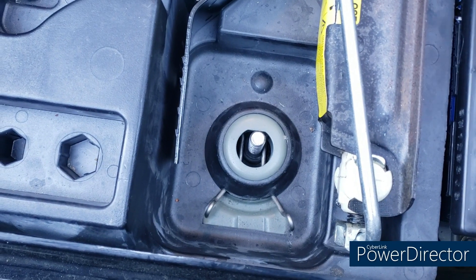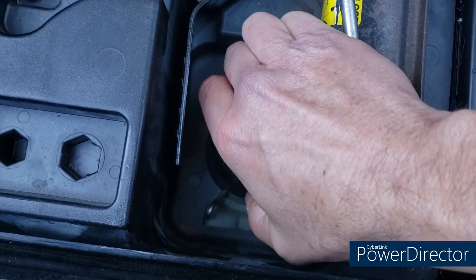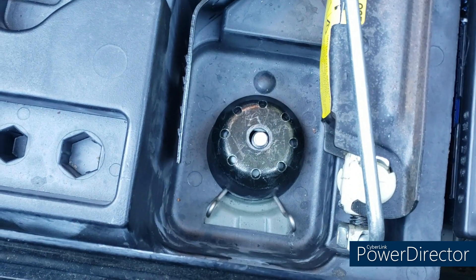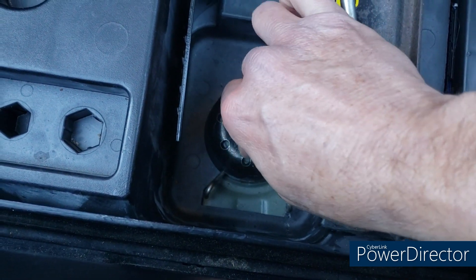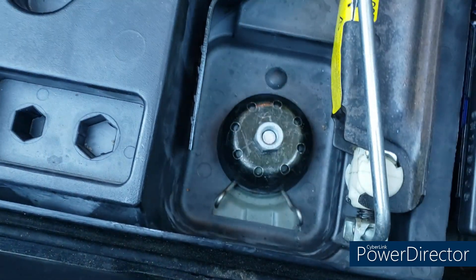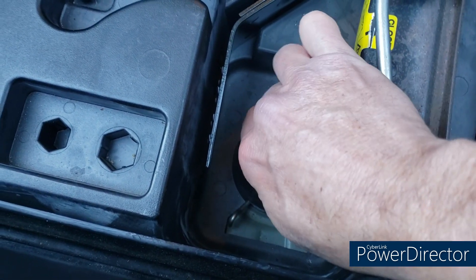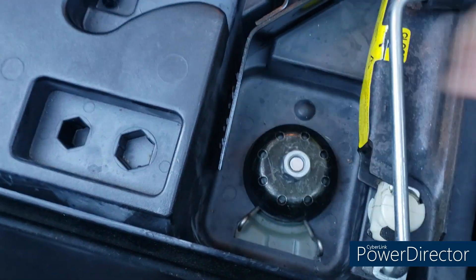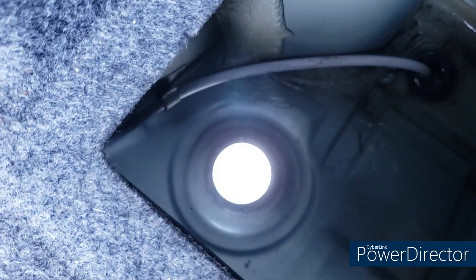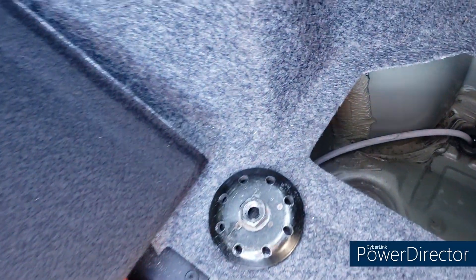Back up inside the trunk, you can see the bolt sticking through. I'm going to put the big washer on now — I wish I had a slightly longer bolt because this one is just barely long enough to thread the nut, but it is threading. I'll go ahead and tighten that down, and there you go — the hole is sealed, good as new. We're going to do the same thing on the other side, from underneath and up top.